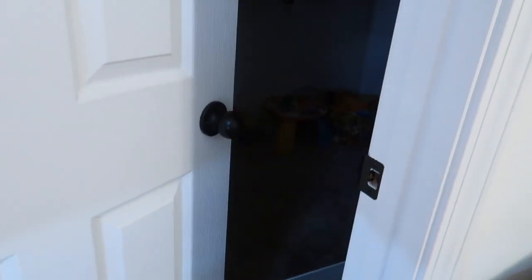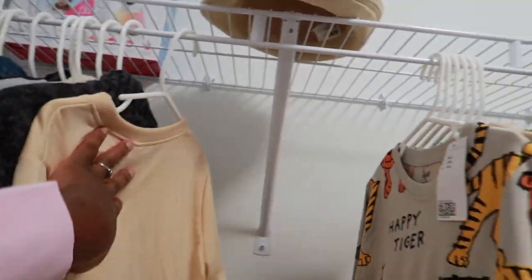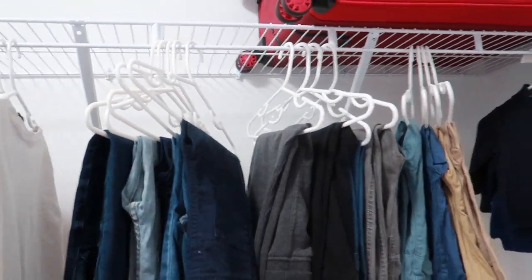Closet — thanks everybody. Go turn the light on. His jacket — now it's getting to winter time, it's getting cold. So jacket and stuff like that right here. Long sleeves on this side. We just make sure it's in order.